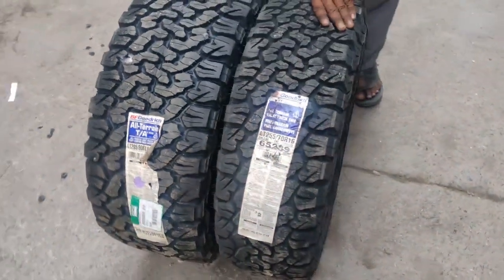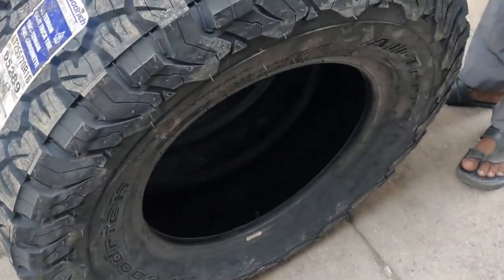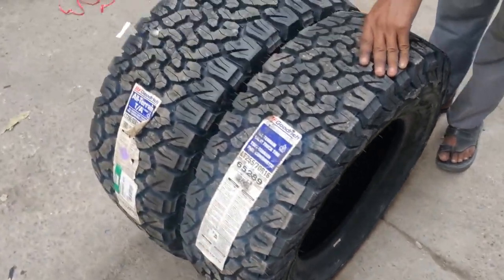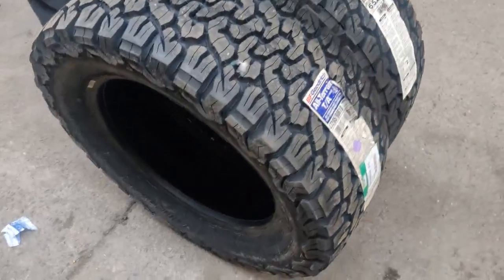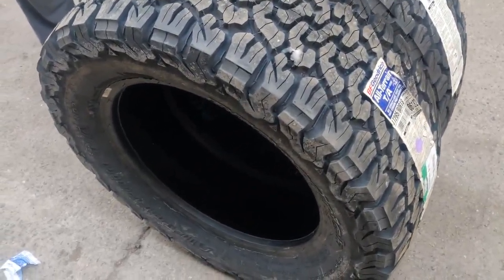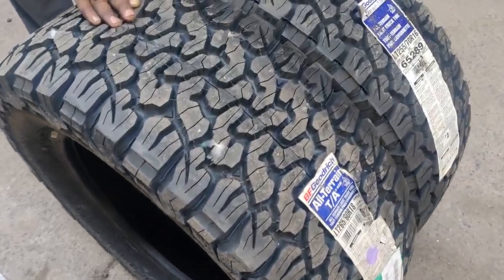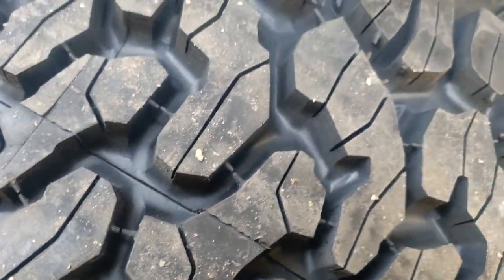We will take both tires. It's the best tire of the year. The best tire is here — BF Goodrich, an American company. It's a great tire. Let's see how beautiful the groove is.